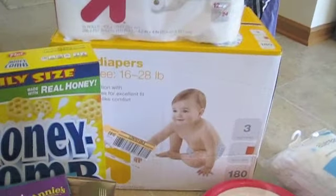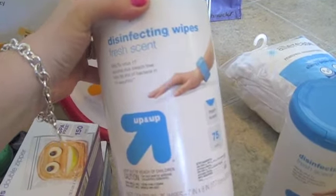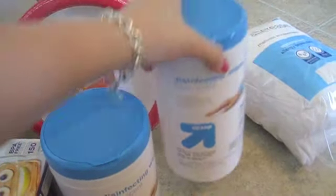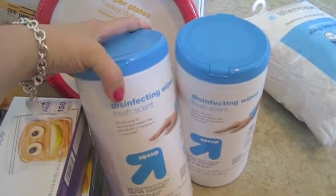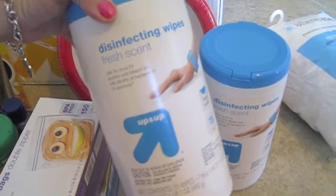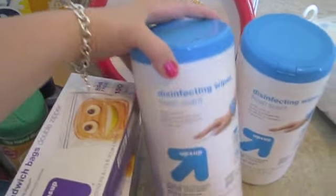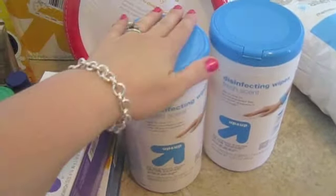Back here is a size 3 box of diapers — that's the size Natalie's in, and she goes through about one box a month. I also had some toilet tissue on hand. I got some paper plates for today because we're having a cookout with family over. I got some disinfecting wipes in the fresh scent — I used to use the Clorox brand but switched to the Up & Up brand because Clorox changed their formulation and I like these better now.